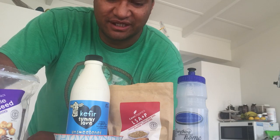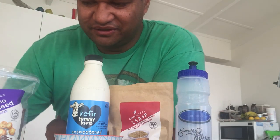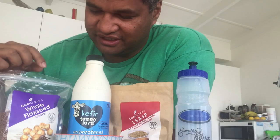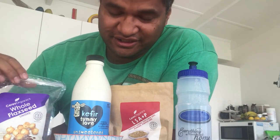Hey brothers, just sharing something here from Snell's Beach, Auckland, New Zealand. I quickly wanted to lay down this video about what I've been having for breakfast. My wife said I should put a video together to let people know what I'm doing. So basically I just got all these ingredients from Countdown — flaxseed, that's all it is, flaxseed.